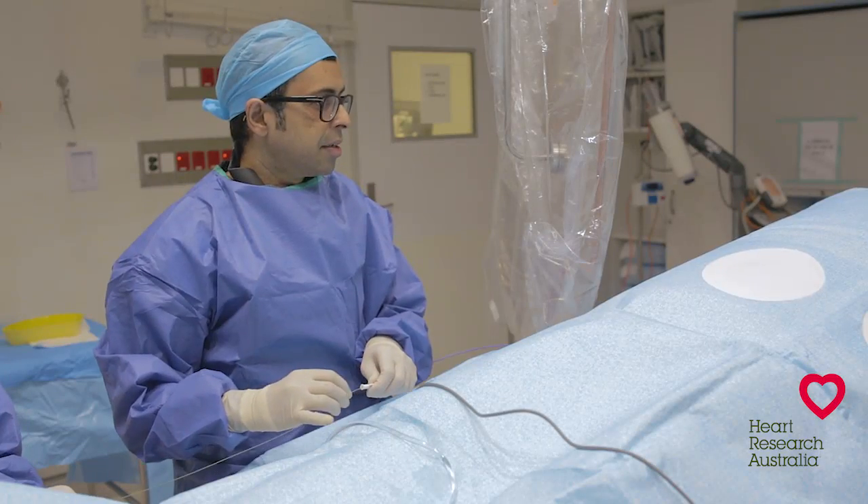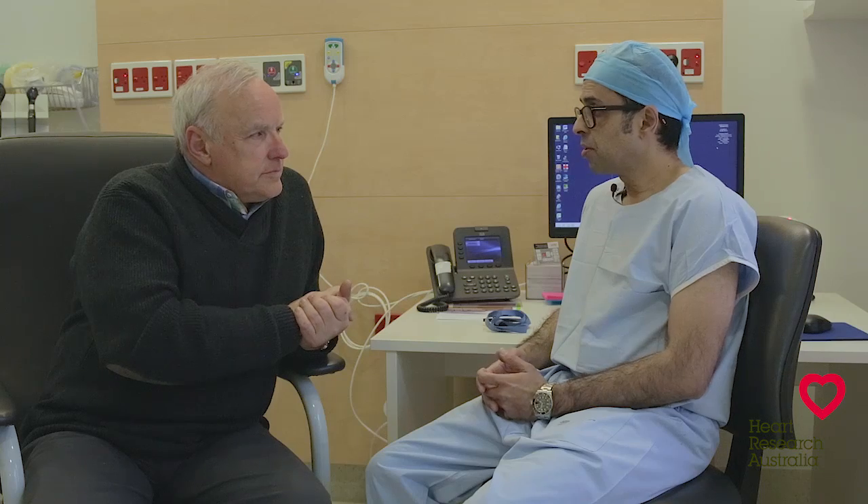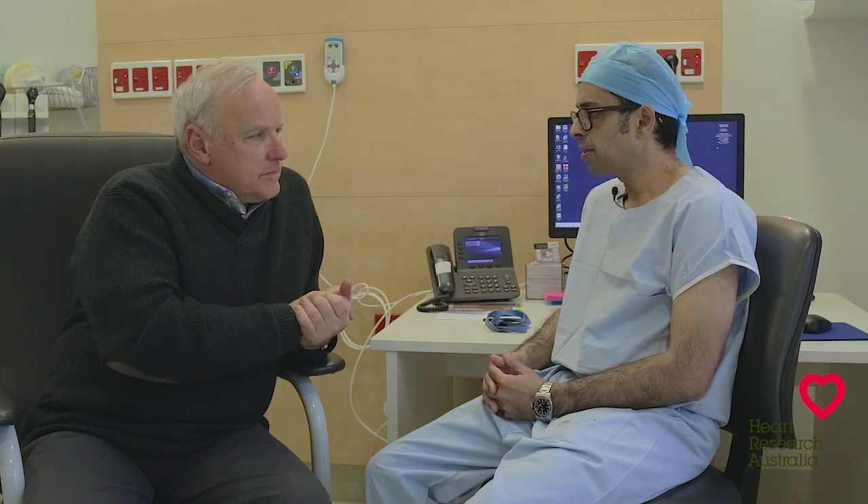Throughout your angiogram you'll be monitored by our cardiac technicians via ECG and monitoring of your blood pressure is recorded at the end of the catheter. If there are lots of complex blockages you may be referred to a cardiothoracic surgeon for consideration of a bypass operation. In some cases a doctor may recommend the use of medications to stabilize and manage disease processes and reduce your chance of having a heart attack without the need for a stent.